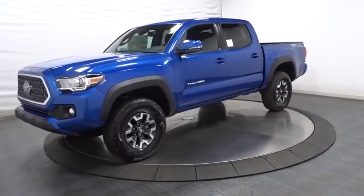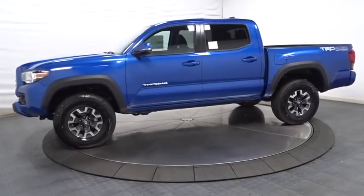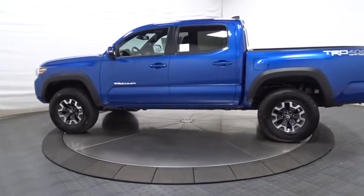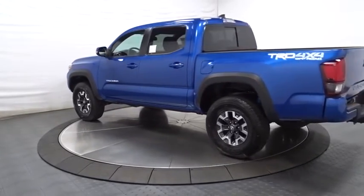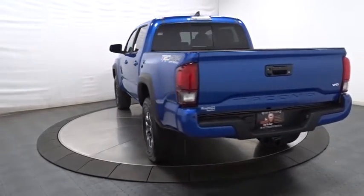2018 Toyota Tacoma. The Toyota Tacoma boasts a roomy interior, a powerful V6 option, and excellent off-road capability, and has been named the best-selling compact pickup by MotorIntelligence.com five years in a row. This vehicle has less than 300 miles.